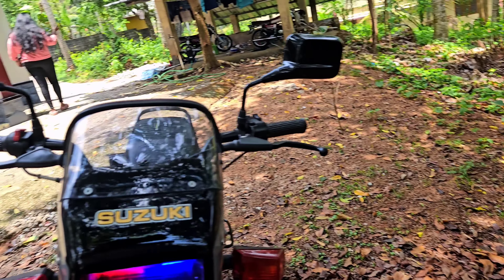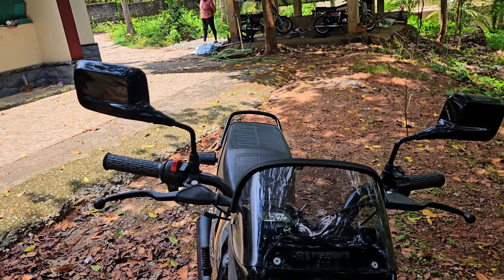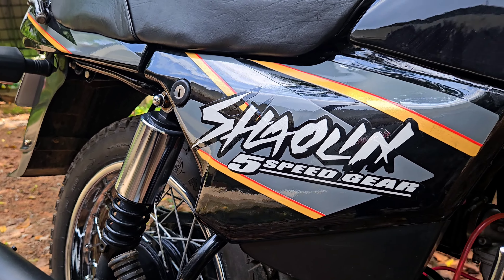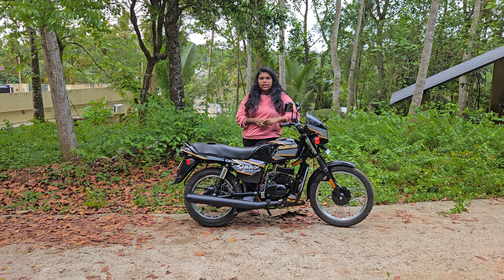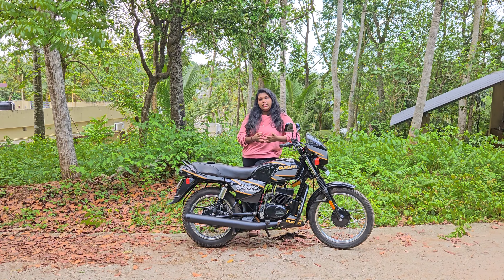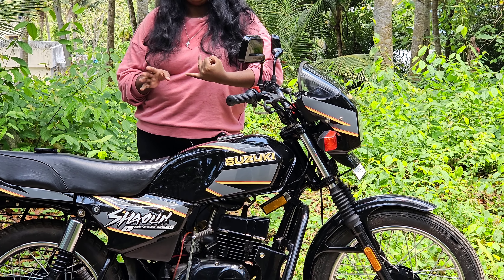In the 90s, they had good motorcycles from TVS and Suzuki. The first Suzuki models were the Samurai and the Shaolan.